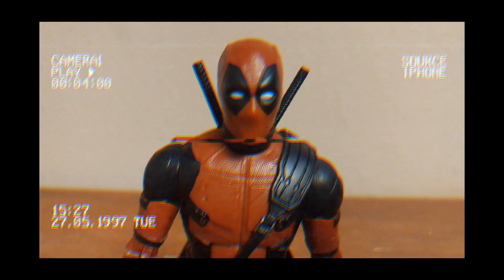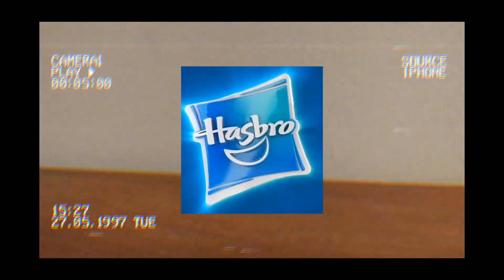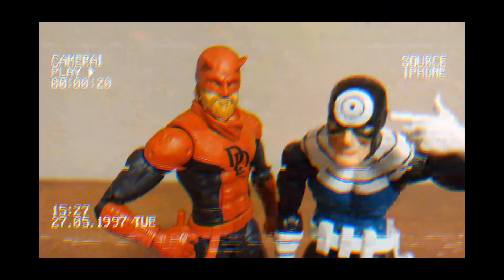I have just the thing for you — Marvel Legends. Marvel Legends is made by the toy company Hasbro for all those kids, teens, and adults alike that like Marvel superheroes or supervillains.